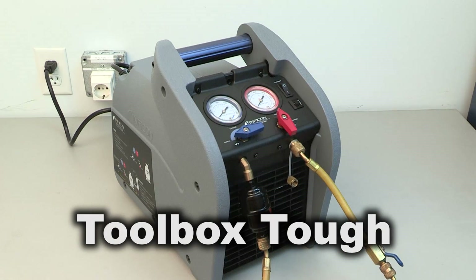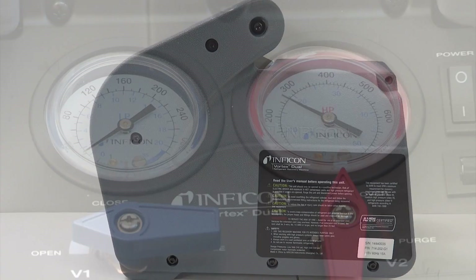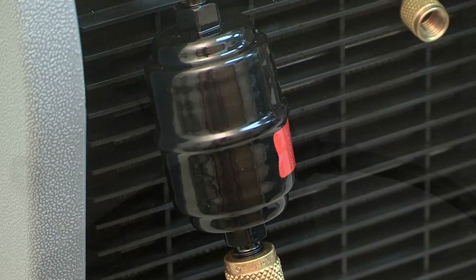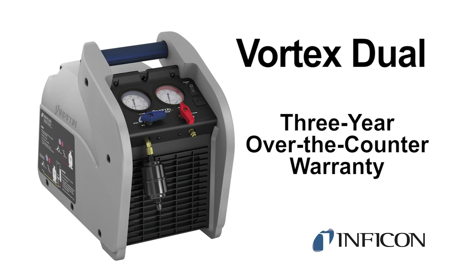Vortex Dual is toolbox tough. It comes with a blow-molded exterior with full-size protected gauges, and also includes a carrying shoulder strap, filter dryer, and a detachable six-foot power cord. Vortex Dual has an industry-best three-year over-the-counter warranty, so you can purchase with confidence.